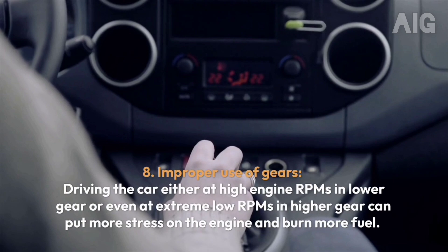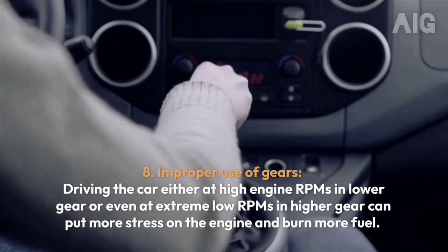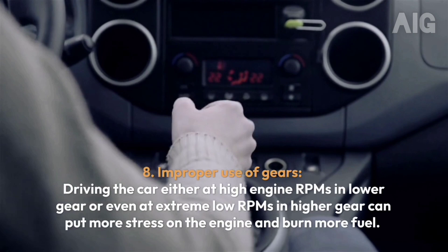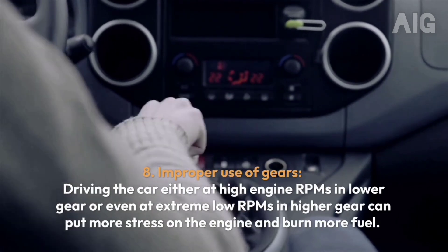8. Improper Use of Gears: Driving the car at high engine RPMs in a lower gear, or at extremely low RPMs in a higher gear, can put more stress on the engine and burn more fuel.